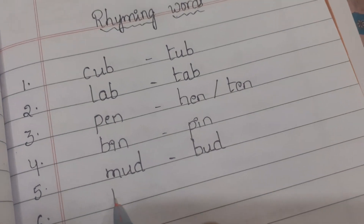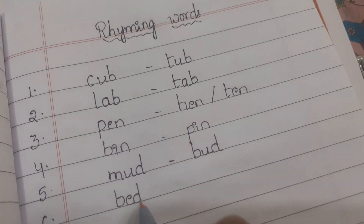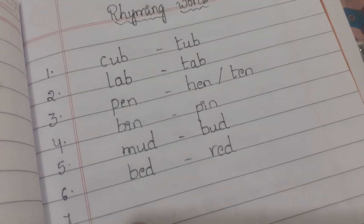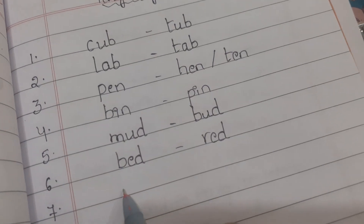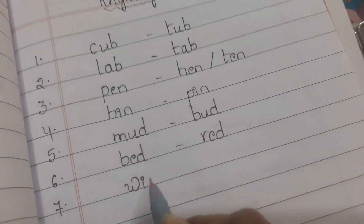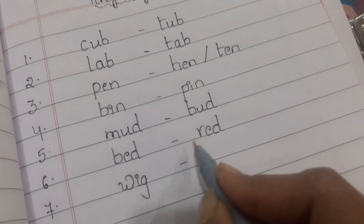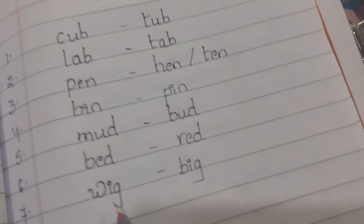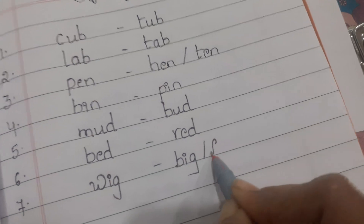Sixth one is bed and red. Seventh one is wig and big, or fig.